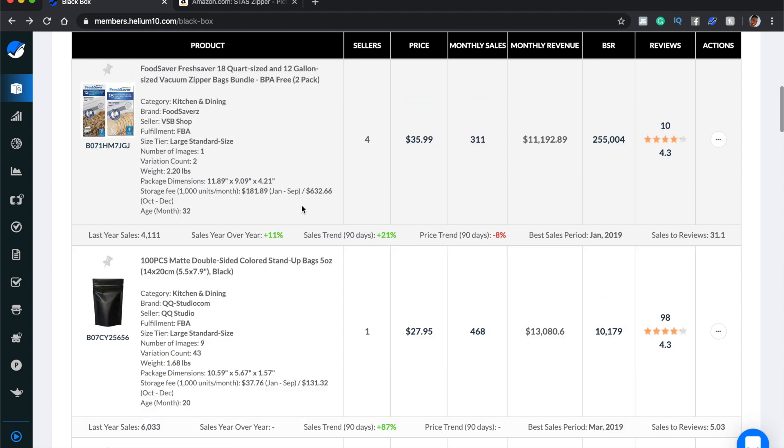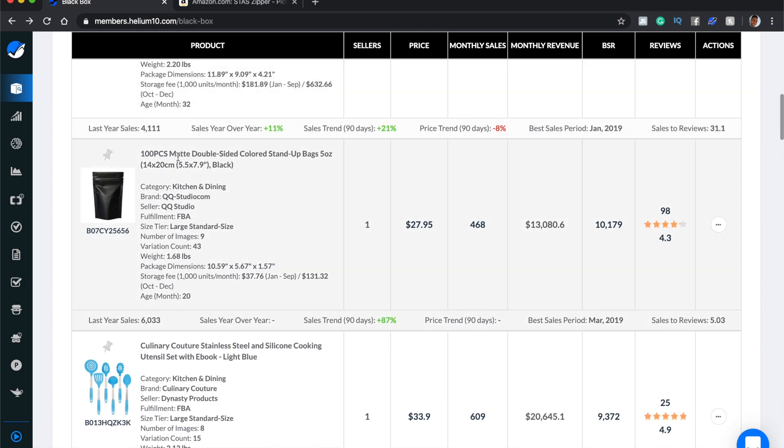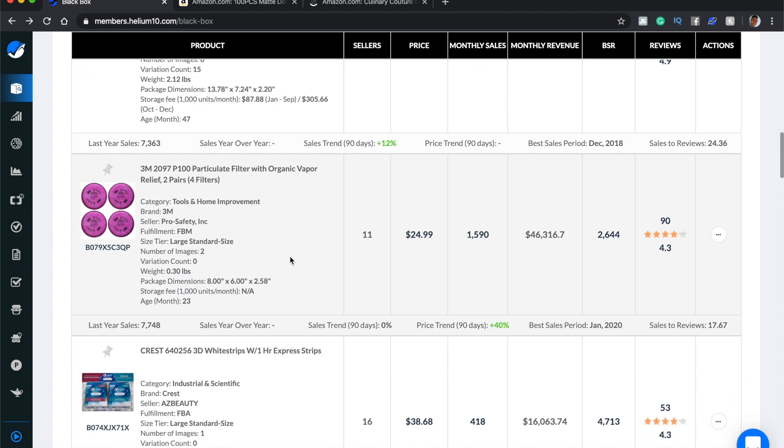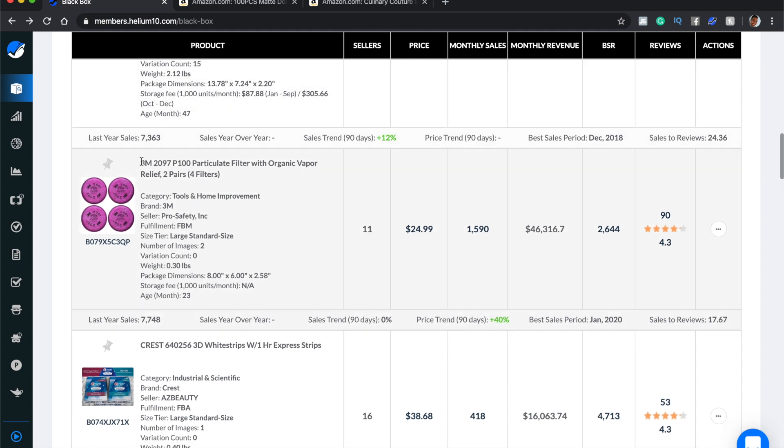I find this double-sided color stand-up bag, five ounce — it's tiny, which is great — and they're making $13,000 a month, selling it for around $27–$29. Let's open that one up. We've also got cooking utensils with an ebook making $20,000 a month — I want to open that too. There's something here that's some sort of filter made by 3M, so I know that's a big brand I'm not going to compete with.